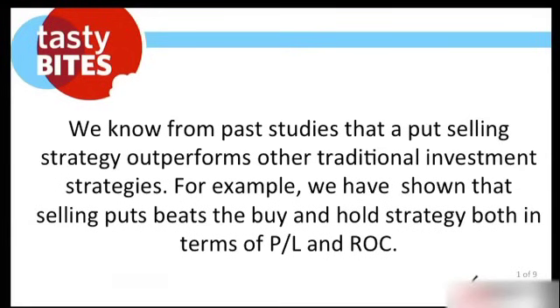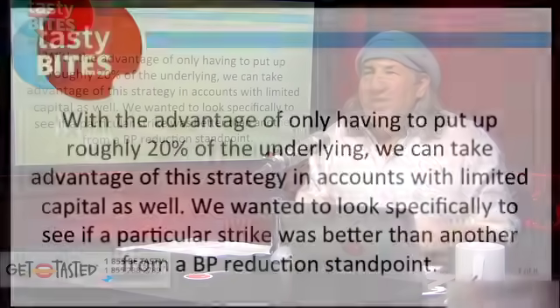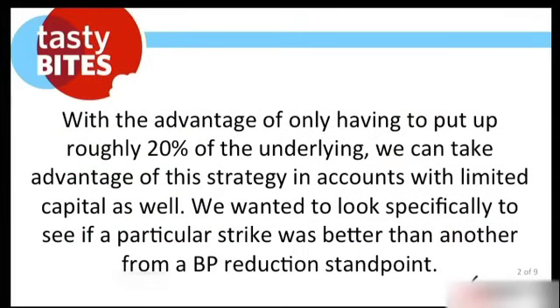The one thing we do better than anybody else is that we stay on a subject long enough for everyone to really understand all the guts of it — most of our listeners can recite the numbers, and that's powerful. With the advantage of only having to put up roughly 20% of the underlying, we can take advantage of the strategy in accounts with limited capital as well.